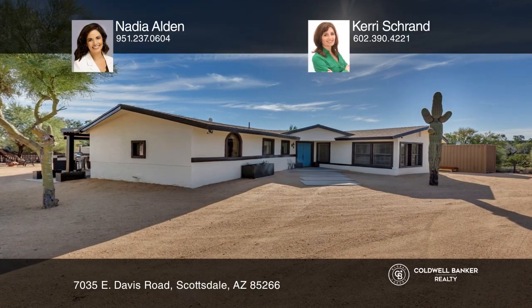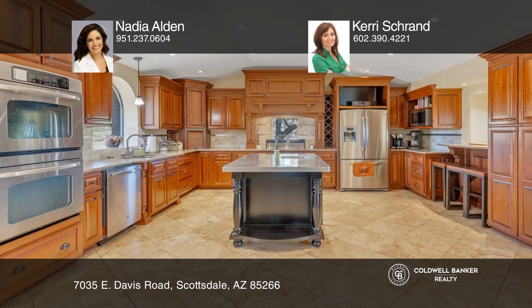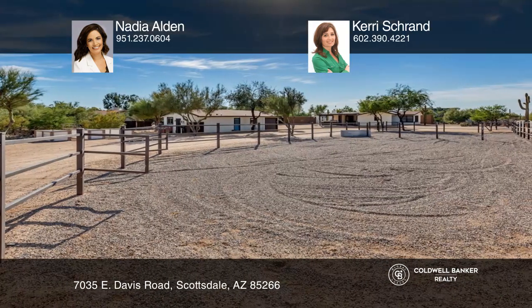Your Scottsdale desert compound with great views of Black Mountain awaits! The main house was completely remodeled and offers three bedrooms and two baths, while the guest house offers two bedrooms and one bath.